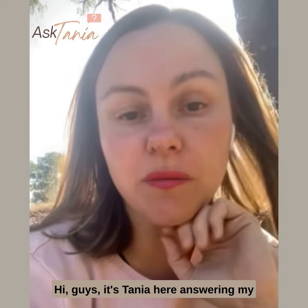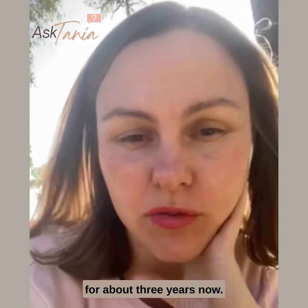Hi guys, it's Tanya here answering my Ask Me Tanya question of the week. My question today came from a long-term client who I've been working with for about three years now.